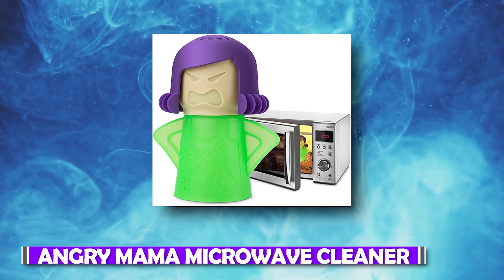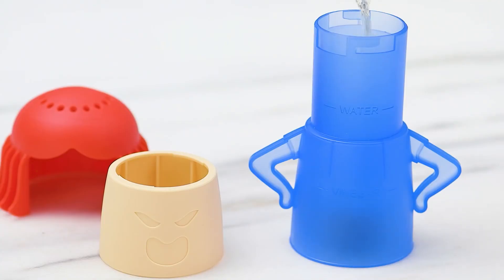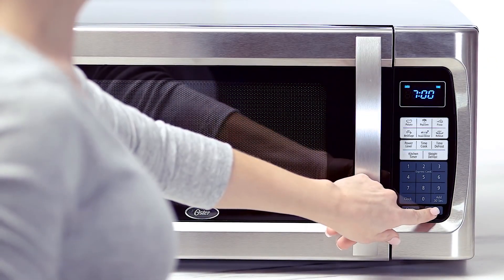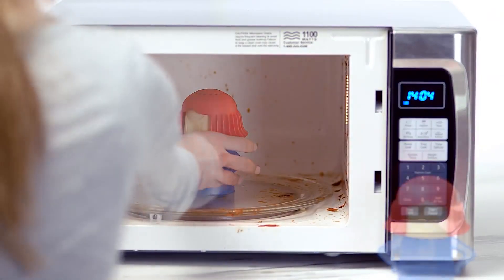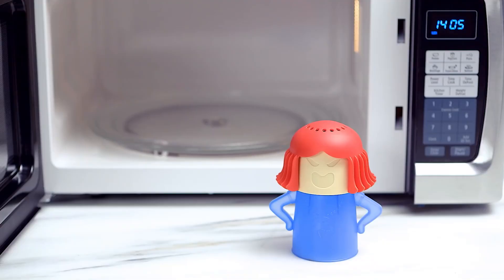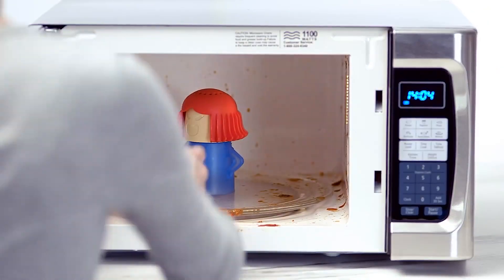Number 5: Angry Mama Microwave Cleaner. Get an Angry Mama for your microwave and get it cleaned within no time. This little kitchen gadget releases all the gunk from your microwave walls and doors with water and vinegar. Fill this Angry Mama torso with water and vinegar, then put her head on. Steam will come out of the holes in her head, softening any baked food or grease, then use a cloth or tissue to wipe off all the dirt.